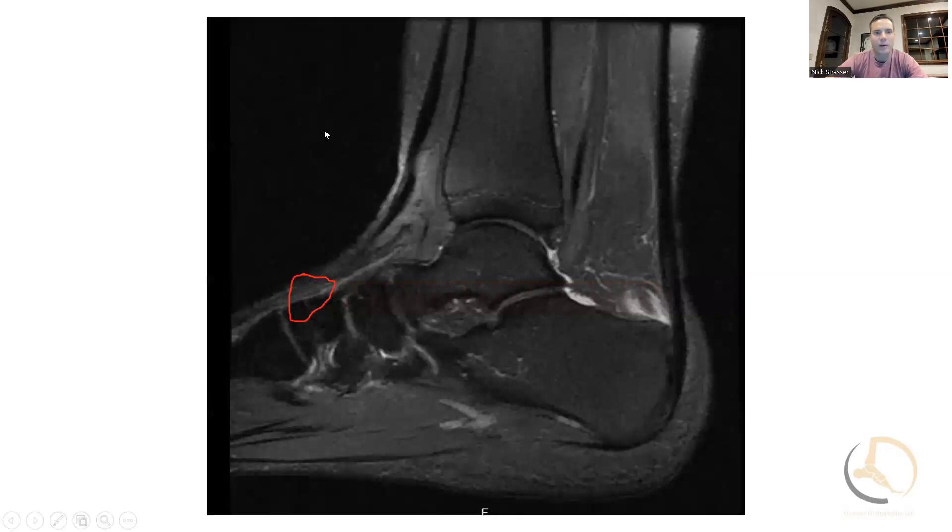On the MRI you can see the Achilles tendon coming down at the insertion — pretty normal looking tendon on this sagittal view. You can see some edema within the retrocalcaneal bursa, and the bone itself looks pretty reasonable. I'm really looking to see if there's an area of impingement, inflammatory changes to the bursa, and that the tendon itself does not look affected. In this case the tendon looked pretty good and there was an area we could address surgically.